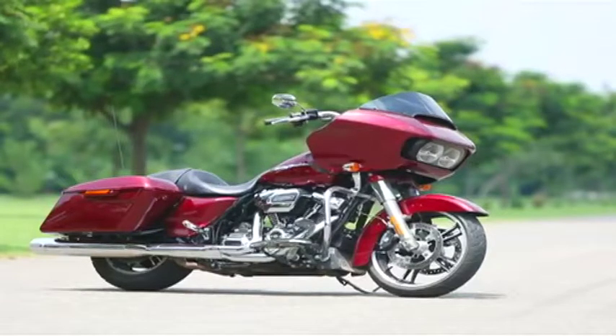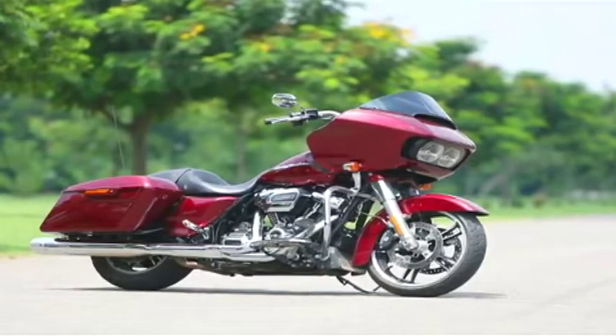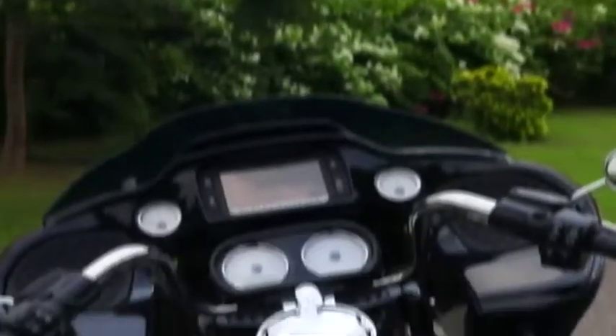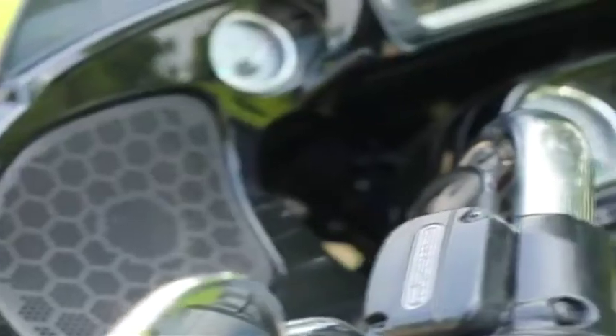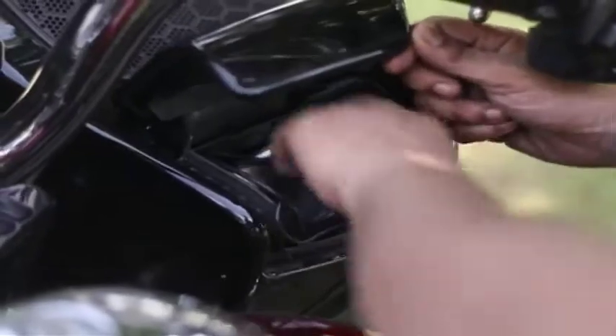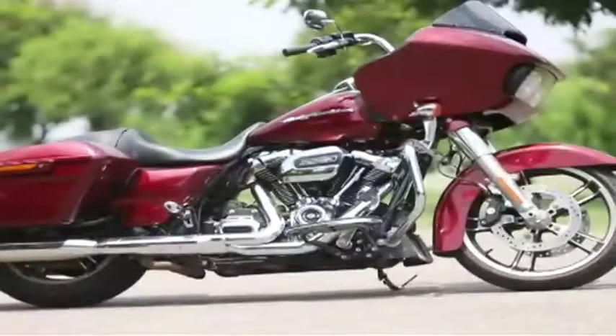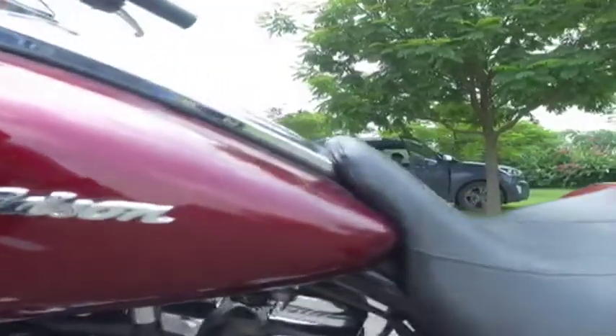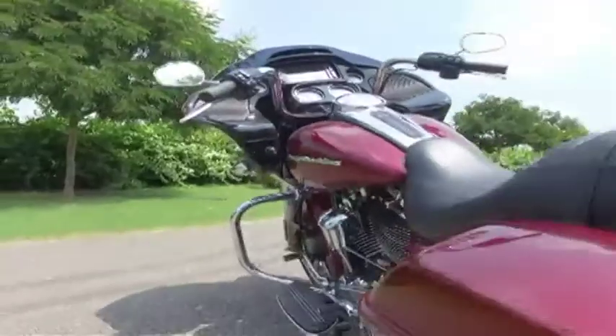Not much has changed in terms of design from the outgoing 2016 Road Glide. The bike gets a large front fairing which houses the instrument console, infotainment system, speakers, and storage areas. The design lines then flow down to the large 22.7-litre fuel tank, large seat, and then the fat-tyre-concealing rear fender and panniers.